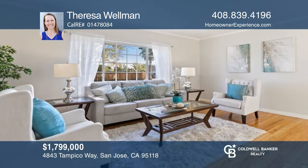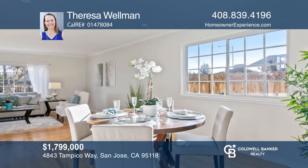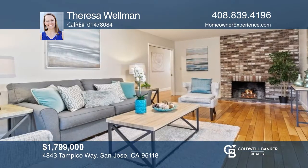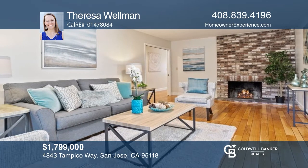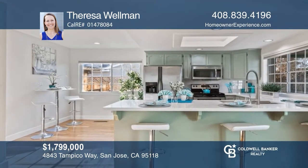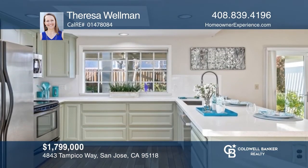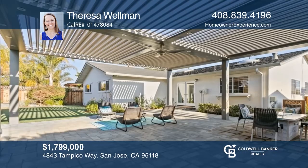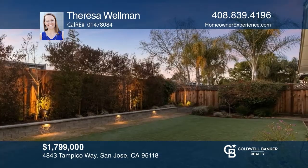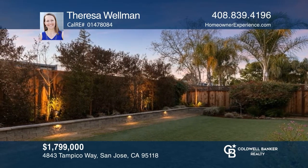This stunning four-bedroom, two-bath oasis is located in a peaceful yet convenient neighborhood. It features glowing hardwood floors, a step-down living room and family room with a wood-burning fireplace. The kitchen includes a large skylight, newer quartz countertops, sleek white subway tile, and updated stainless steel appliances. Enjoy the private backyard complete with a pergola, custom fire pit, low-maintenance landscaping, and more. Make it yours by calling Teresa Wellman.